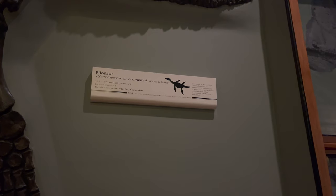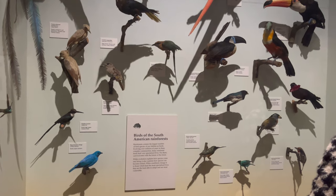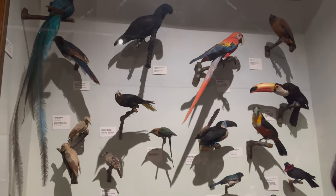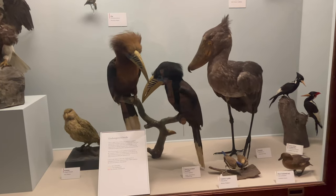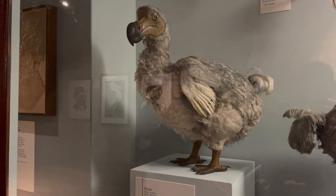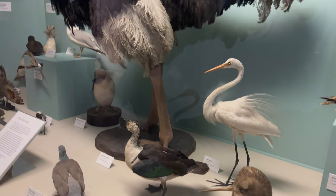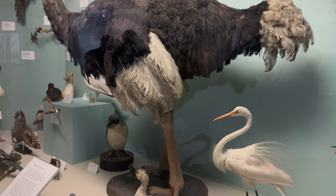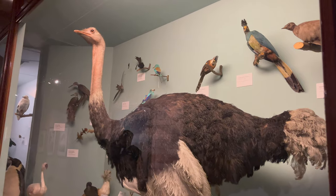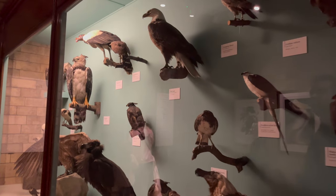Adjacent to the marine reptiles, the bird exhibition offers insights into the evolution of birds from their dinosaur ancestors. It features an array of fossils and specimens that illustrate the transition from feathered dinosaurs to the birds we are familiar with today. The exhibition delves into the diversity of ancient birds, including extinct species, emphasizing the vast changes that occurred over millions of years and showcasing the museum's commitment to educating the public about the dynamic history of life on our planet.